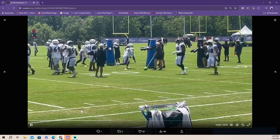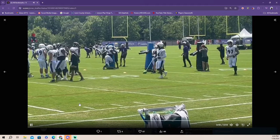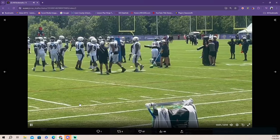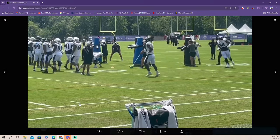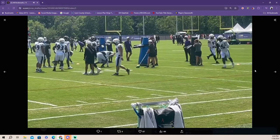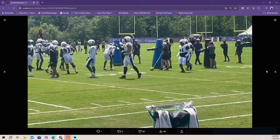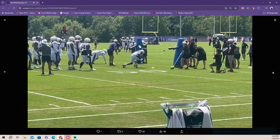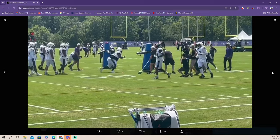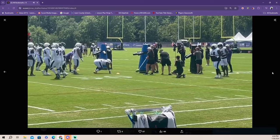Working on multiple pass rush moves and putting them in the same drill so they get to work both of their swings. Big Travis Jones looking nimble up there. Same drill, just a different set of people — BK again, and here's T-Rock taking his reps.